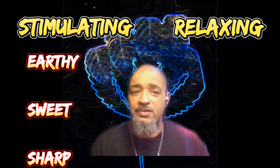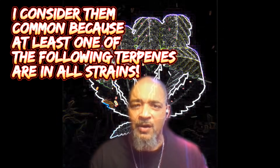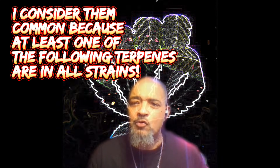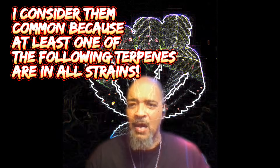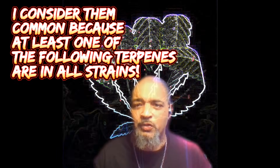There are many different terpenes — I'm just going to concentrate on the common ones. I will have another video about the other terpenes. If you hear me repeat some things, it's because I put together this information from two different sources.